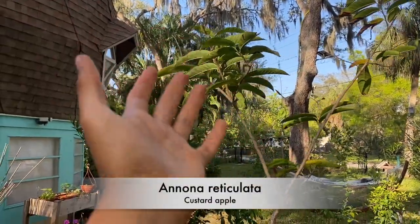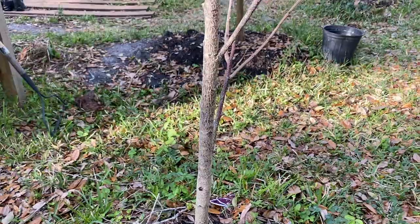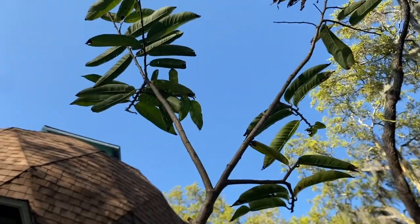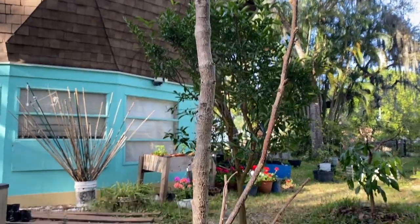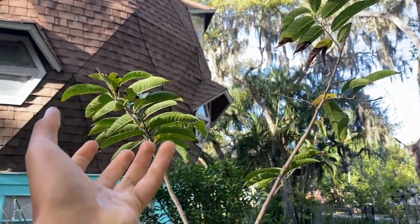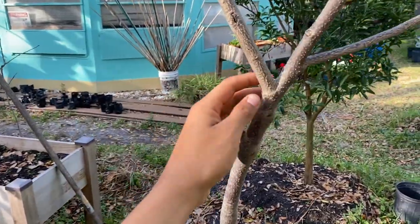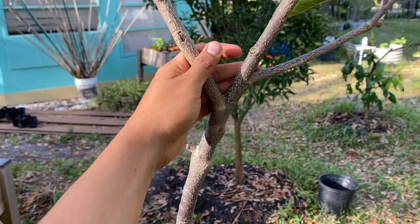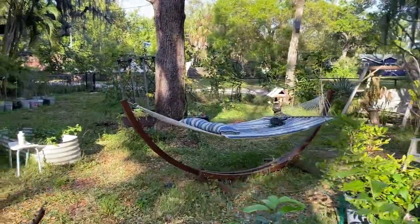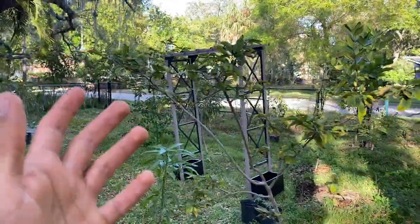Right beside that soursop I actually have another custard apple — so I have two custard apples right here in addition to the ones in the middle of the property. These are a really good size and still very young compared to mature custard apples I've seen, which get pretty big. When I first planted them they were flowering and I tried to hand pollinate, but none of them accepted fruit. I think my Annonas just need to establish roots for the first few years.